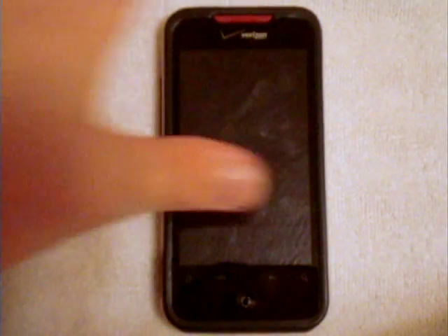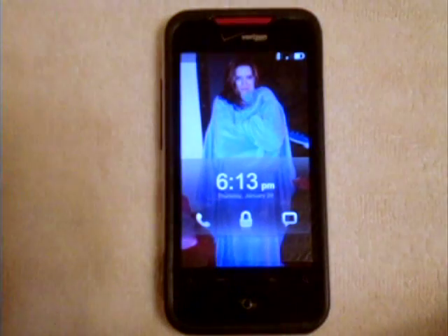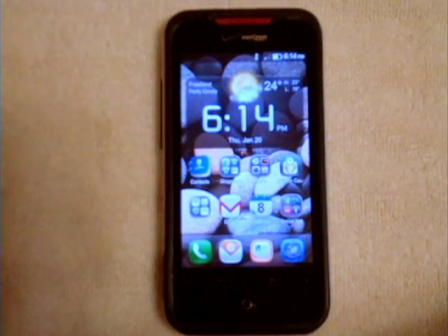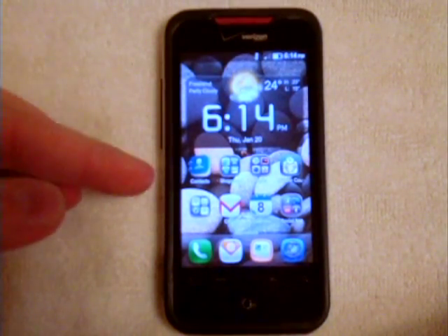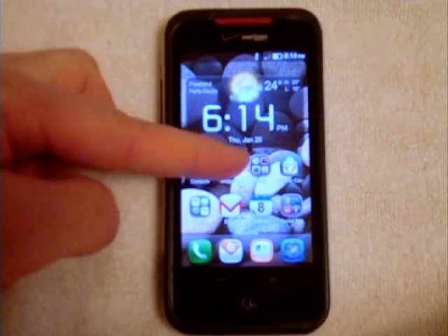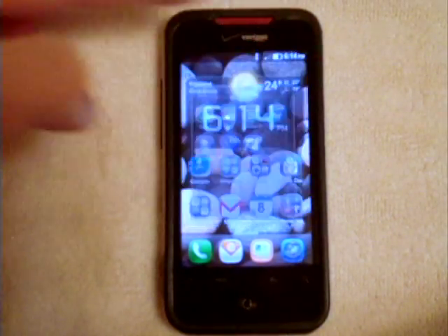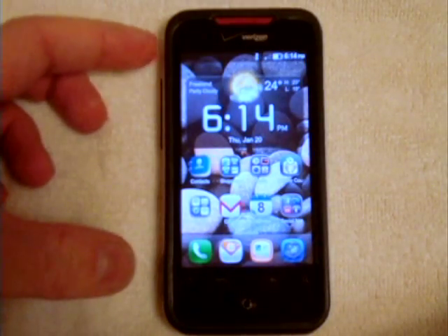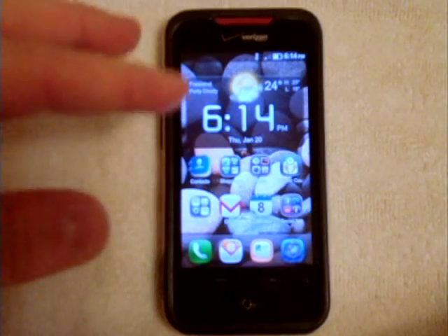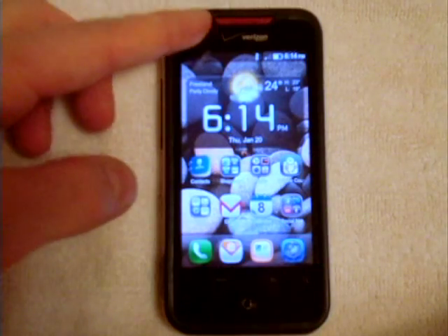Hi, for everyone joining me right now. This is the HTC Incredible running the MIUI system. This is basically how it looks — it looks a lot like iOS 4. Even the icons and folders sort of look like iOS 4. So if you really like the iPhone or iPod Touch, you will really like MIUI. This is a really cool ROM for the HTC Incredible.